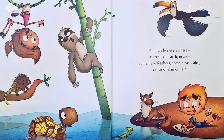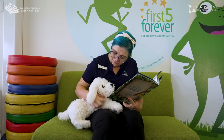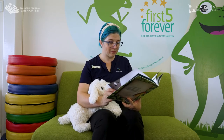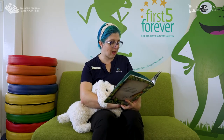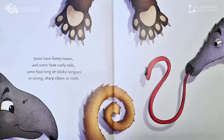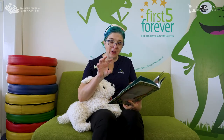Animals live everywhere in trees, on earth, in air. Some have feathers, some have scales or fur or skin or hair. Some have funny noses and some have curly tails, some have long or sticky tongues or strong sharp claws or nails.